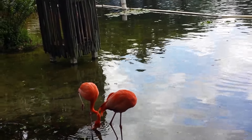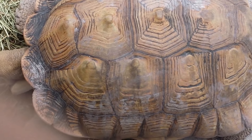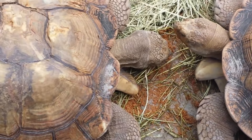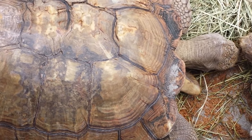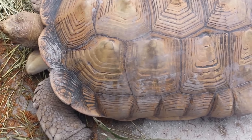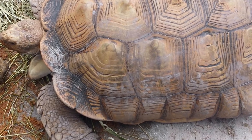Got some really big and old tortoises. Looks like they're feeding away and having lunch.